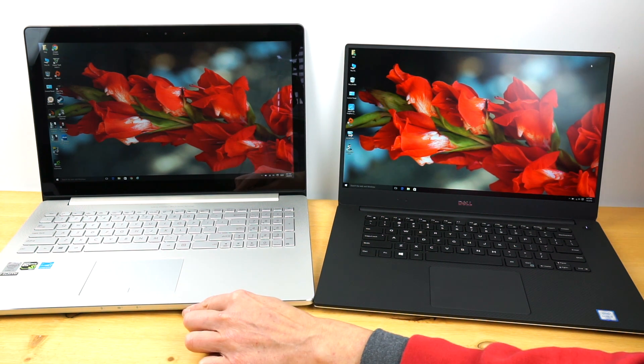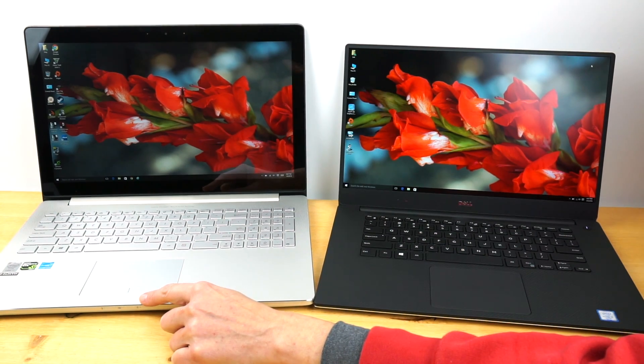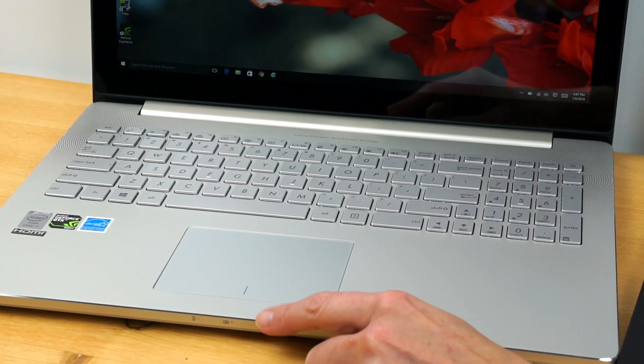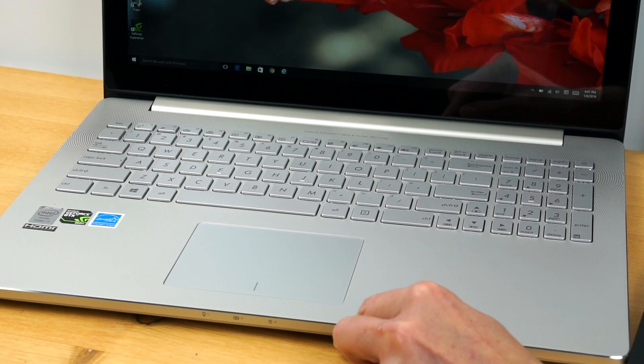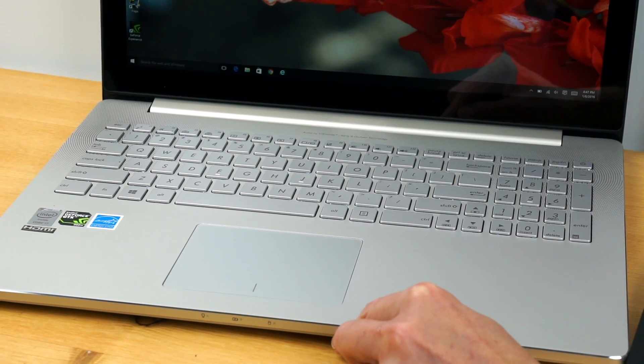One weird thing ASUS did: the trackpad is not centered under the space bar, and it's not even centered on the machine — it's offset to one side. That will throw you off when you type until you get used to it. It's not a cost-cutting measure; that's just ASUS being a little bit weird.